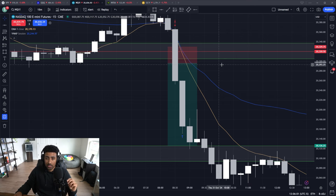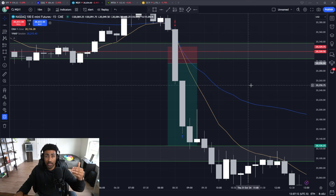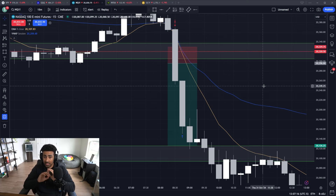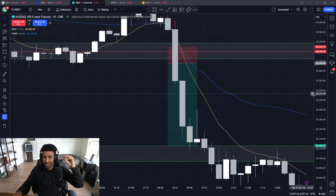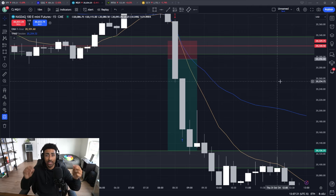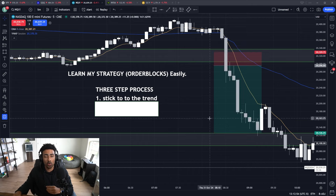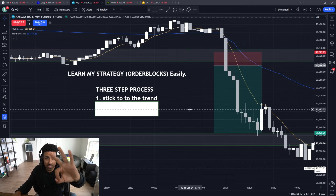This is the exact position that I took today that made me over $1,500 on the day, and it was so simple. As you guys can see, this position went straight from entry all the way to take profit — zero issues, zero drawdown. This was a super smooth position, so I need you to learn this strategy and learn it well. To take positions like this using my exact order block strategy, you need to understand there's a three-step process.